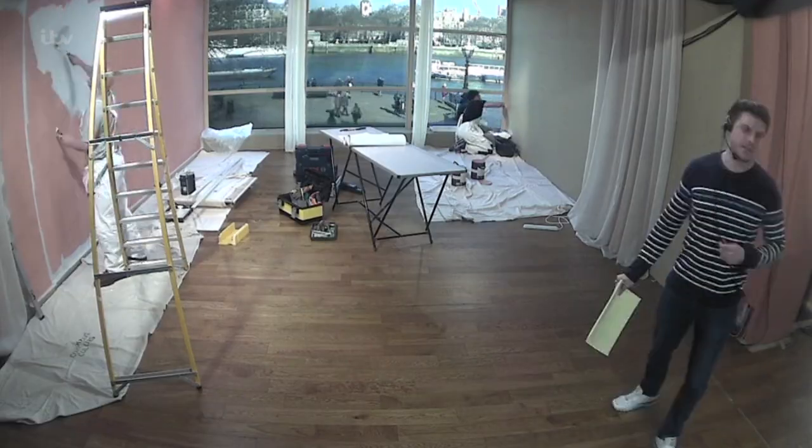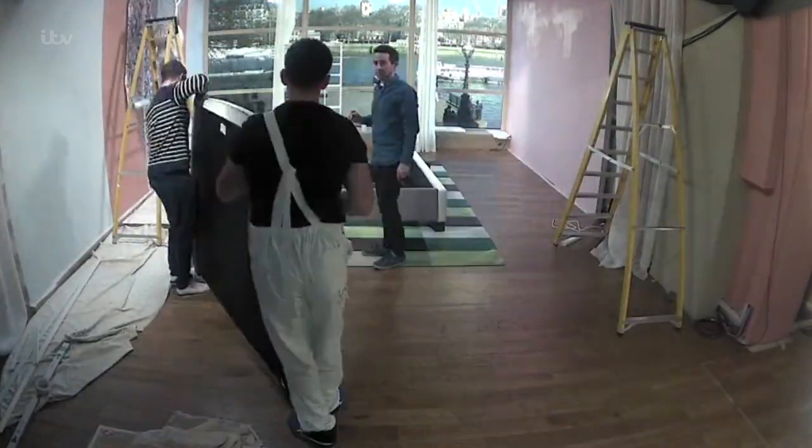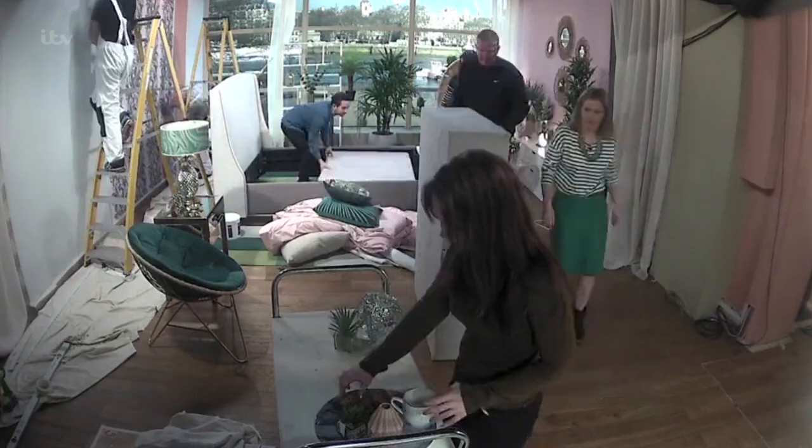Why not give your bedroom that little extra special makeover, make it really lovely? We've got interior designer Sophie Robinson, who has spent this morning transforming our green room behind us into a relaxing tropical paradise, she says.